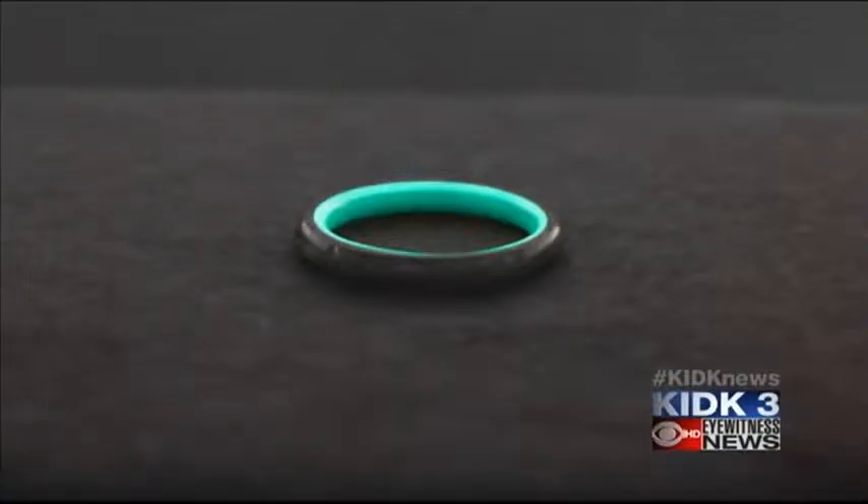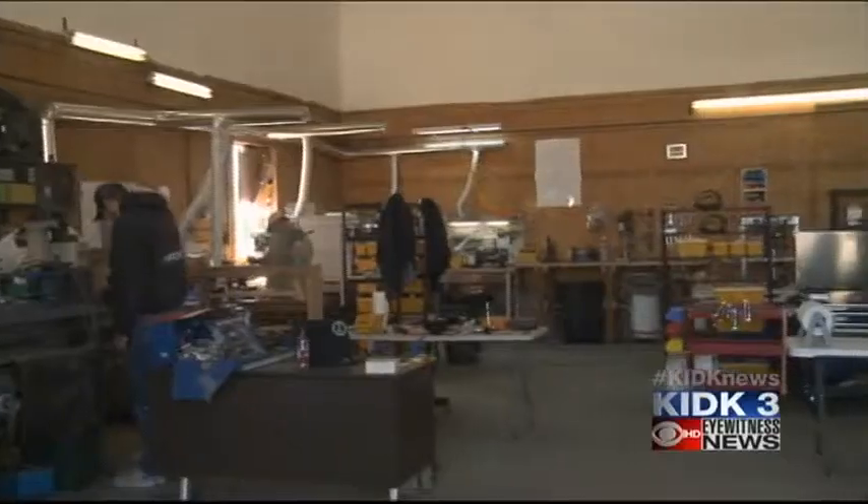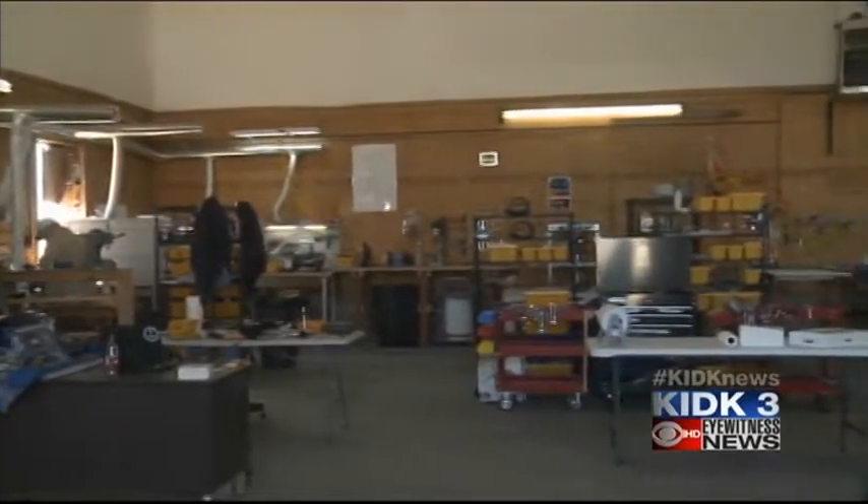The polished rings look completely different from what they started as, with some of them even glowing in the dark. All of it started in one backyard shed in Rexburg.